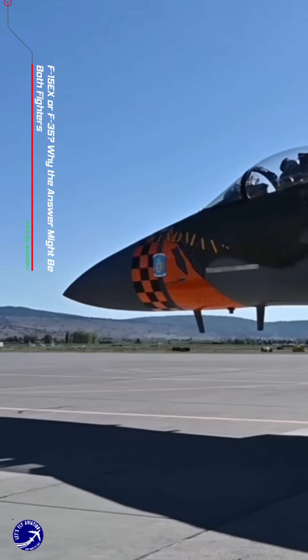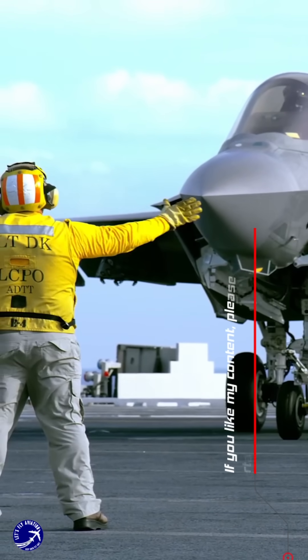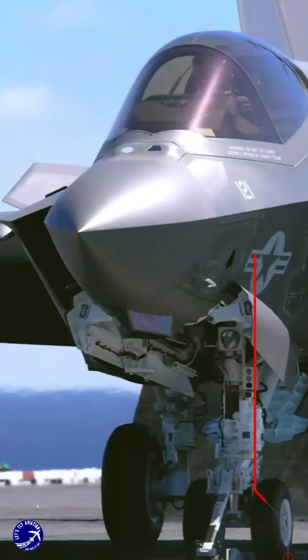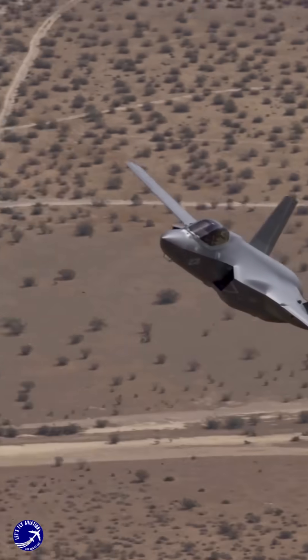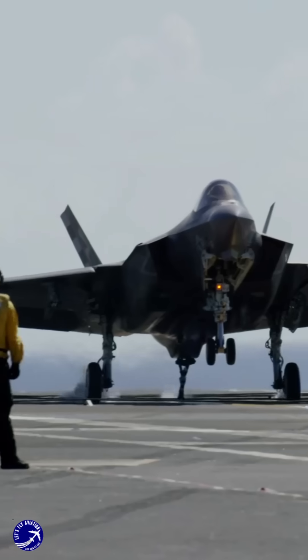When it comes to modern air combat, the debate between the F-15X Eagle II and the F-35 Lightning II often centers on their generational differences. The F-35, a fifth-generation stealth fighter, excels in stealth capabilities, advanced sensor fusion, and penetrating contested airspace. Its low radar cross-section and ability to operate undetected make it ideal for high-threat environments.